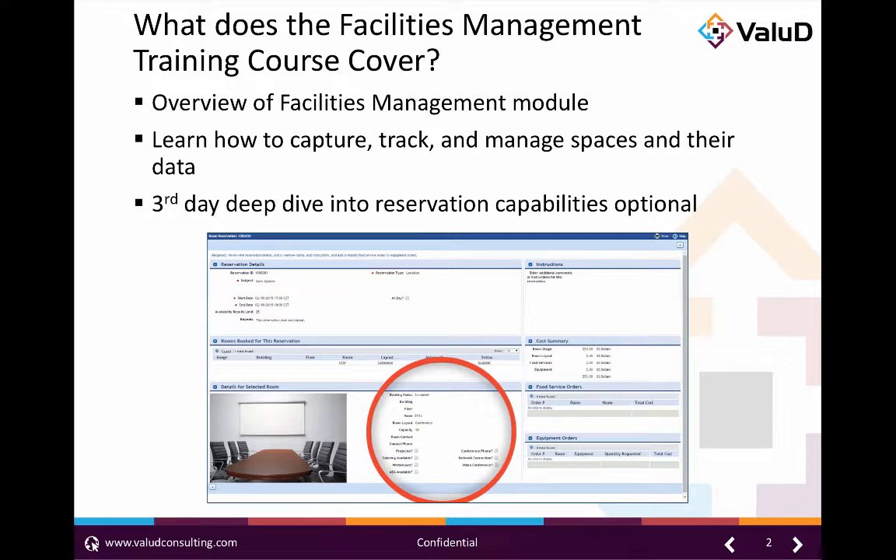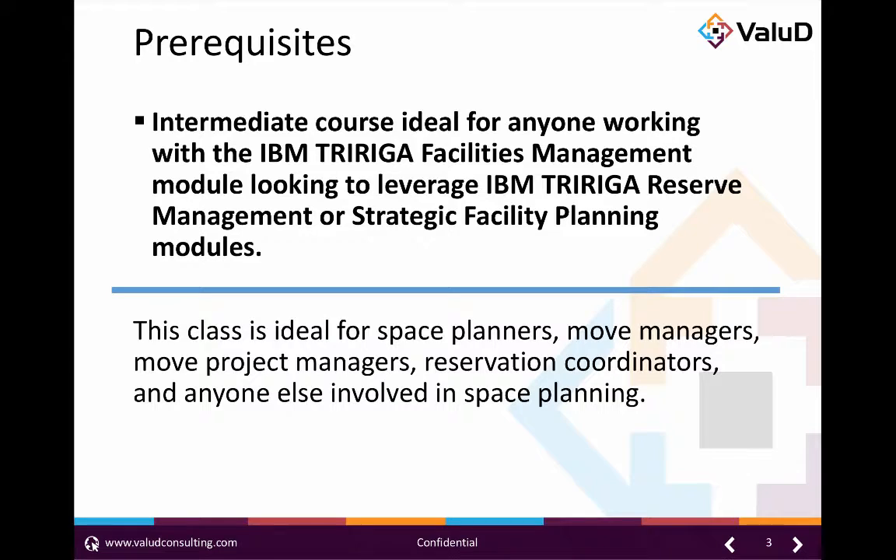In this course students will learn how to best capture, track, and manage spaces and their data. This is an intermediate level course geared towards anyone working with the IBM TriRiga space management module and looking to leverage the IBM TriRiga reserve management or strategic facility planning module.